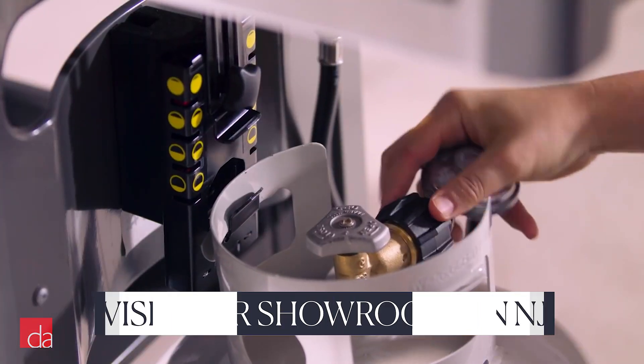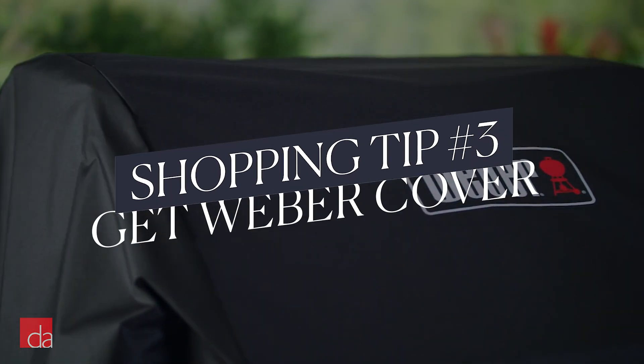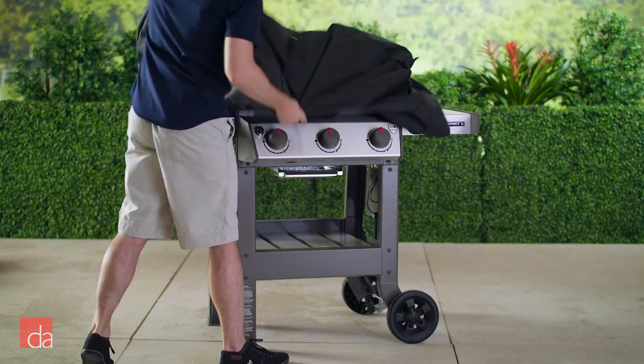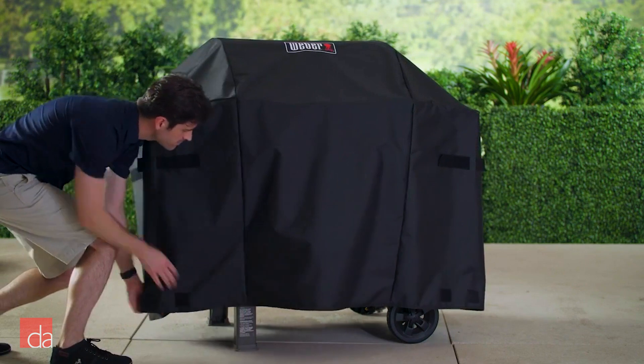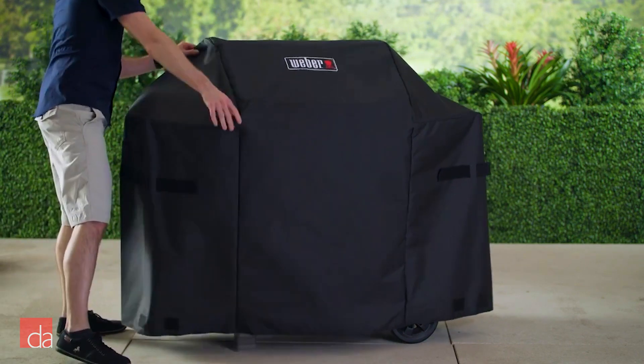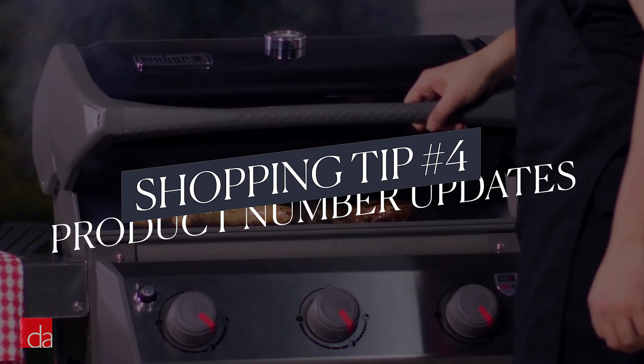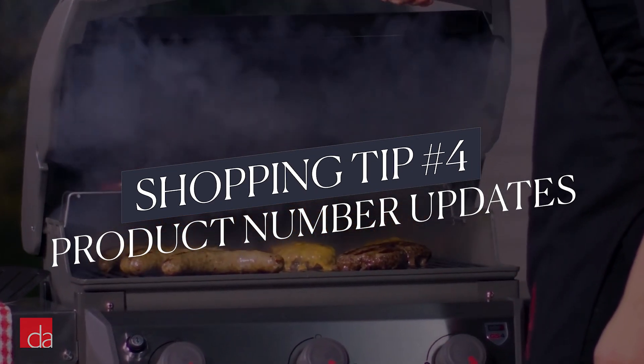Take our word for it and stick with the correct fuel source. Number three: invest in a Weber cover. I know, I just said Weber's won't rust — they won't. This is just about keeping your grill cleaned and ready to use. Aftermarket third-party covers can crack and split, especially in the winter. Weber covers are softer and fit your grill perfectly. Number four: Weber updated its product numbers this season, but you can still find older models.